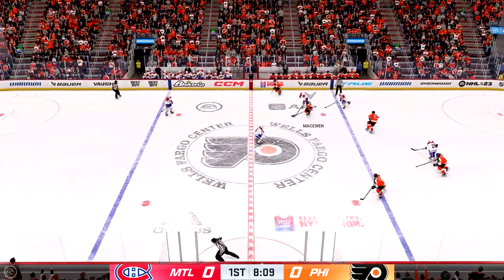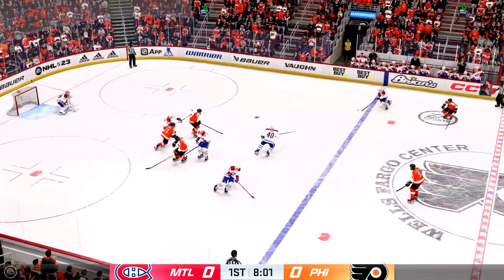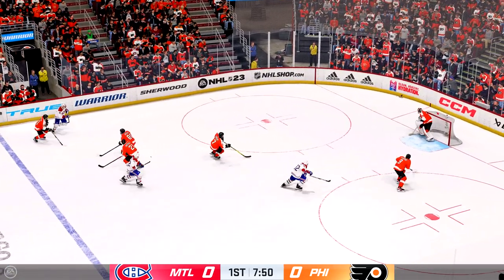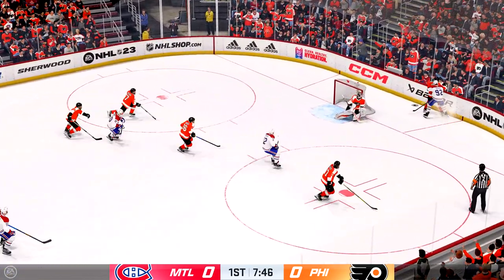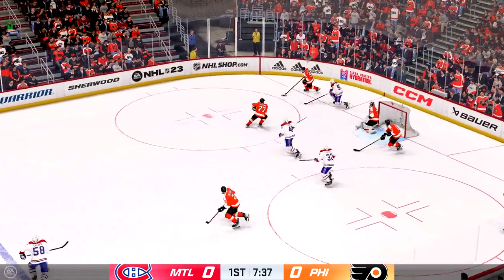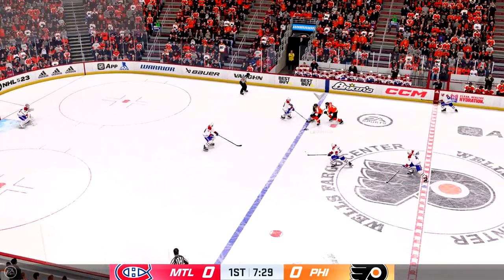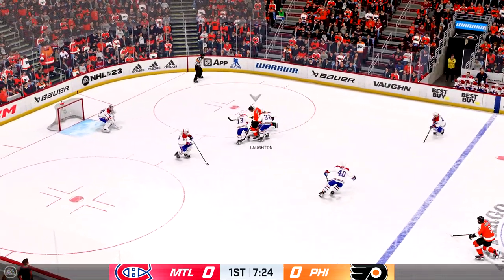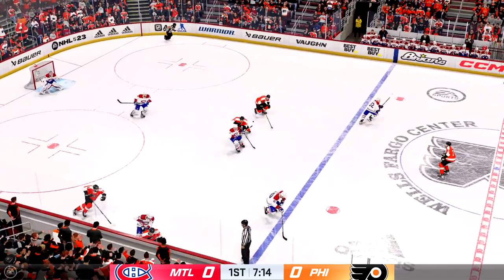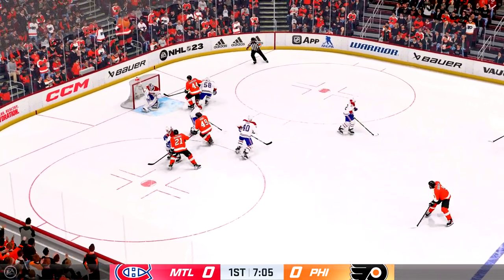The Flyers scoop it up along the boards! The Canadians have it from their own end! Nice zone entry from the left! Sends it into the offensive zone! Philadelphia's got the puck along the boards! Threw pass ahead! Great pressure on the offensive end by DeLaurier! The Flyers have it against the wall! Here he is in close!